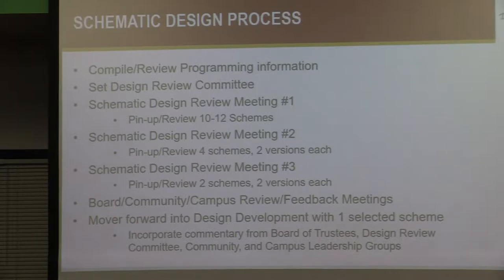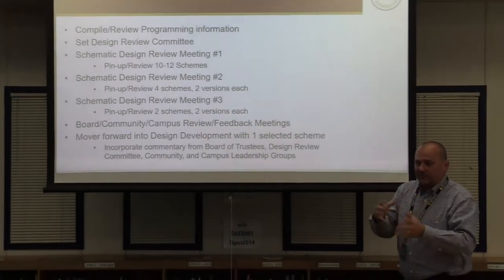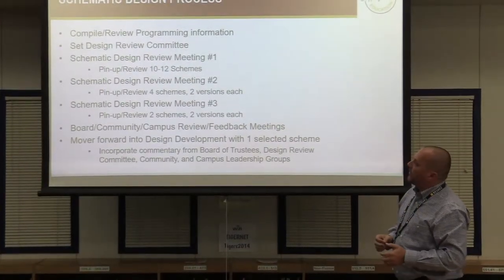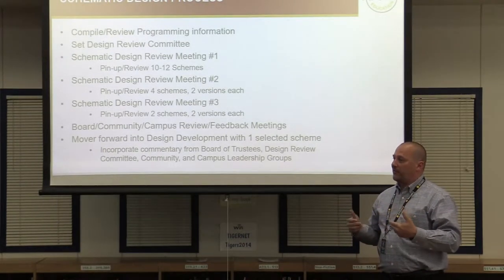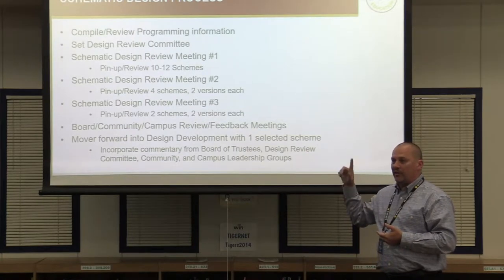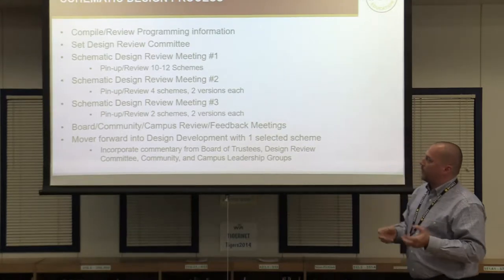We narrowed that down to about four schemes, went back and worked on them, then came back with review meeting number two where we looked at six or seven versions of those four schemes — comparing and contrasting, saying 'I like this element from this scheme, can you move this here?' It's a process of piecing things together. Today we looked at two versions of two different schemes and got good feedback on those.